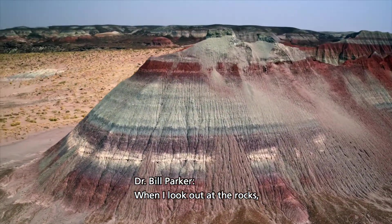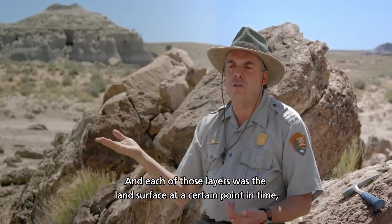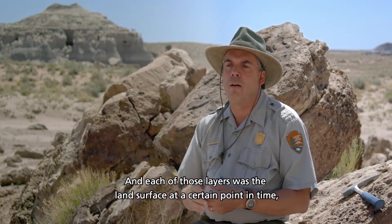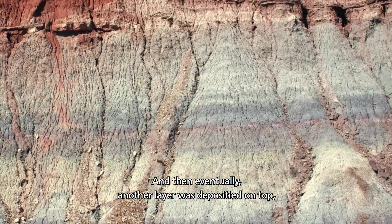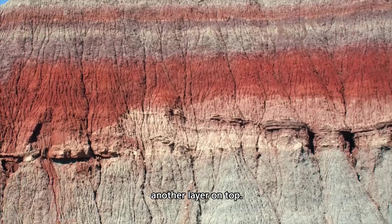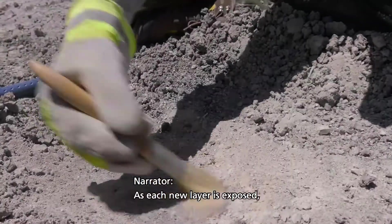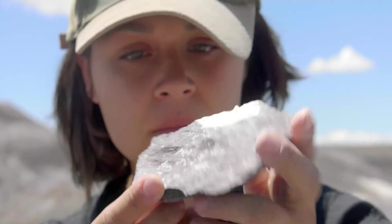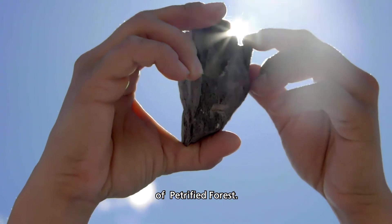When I look out at rocks, I see layers. In each of those layers was the land surface at a certain point in time, and animals lived on that, plants grew on it and interacted, and then eventually another layer was deposited on top — animals and plants grew on that one, then another layer on top. As each layer is exposed, clues are uncovered, shedding new light on the spectacular story of Petrified Forest.